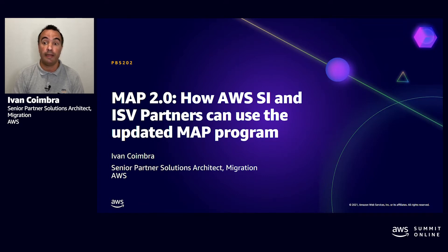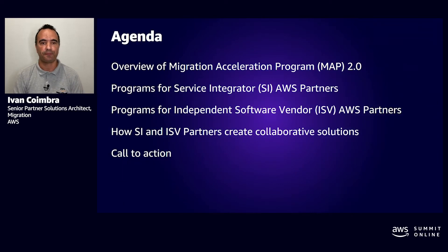My name is Ivan Coimbra and I'm a senior partner solutions architect specialized in migrations. In this session, I will provide a brief overview of the MAP Acceleration Program, MAP 2.0.